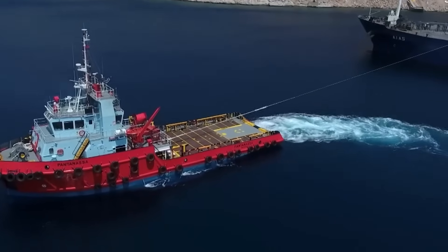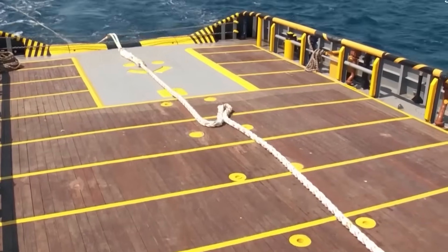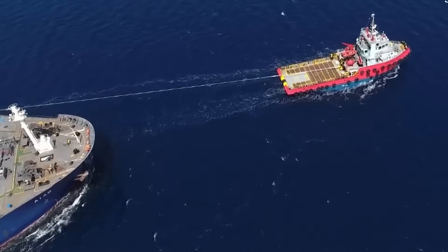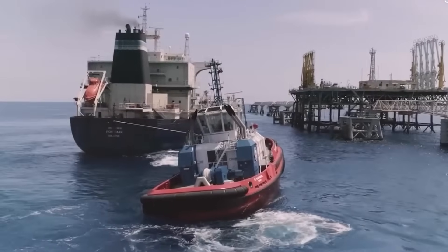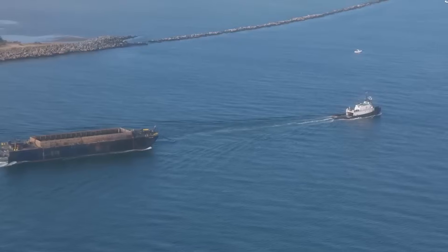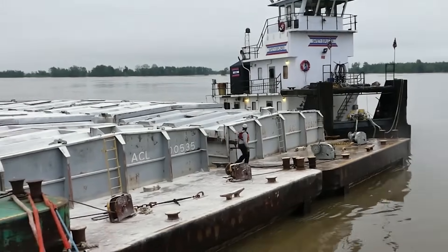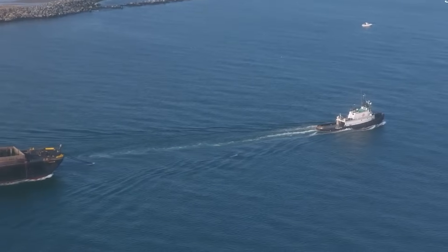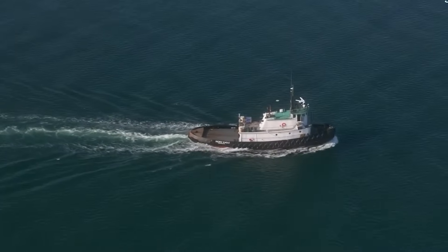River towboat operators typically work rotation schedules of 28/14 or 21/21 days on-off, with predictable routes and consistent crews. Harbor tugboat crews work on-demand schedules with variable assignments and port calls, and may receive voyage bonuses versus towboat operators' steady salaries. Each group considers their specialization more demanding, creating entertaining debates at maritime labor conferences.